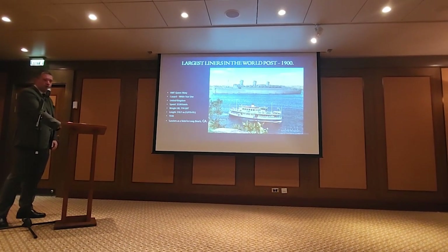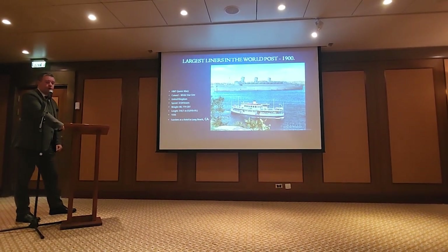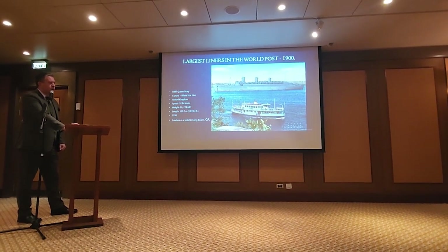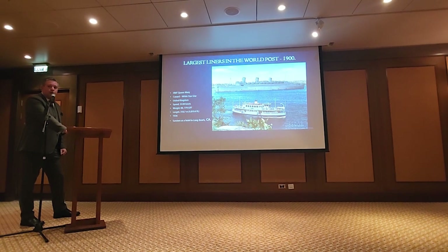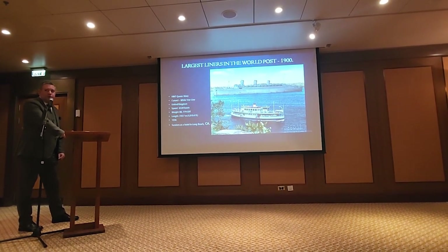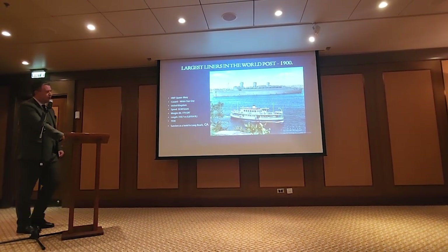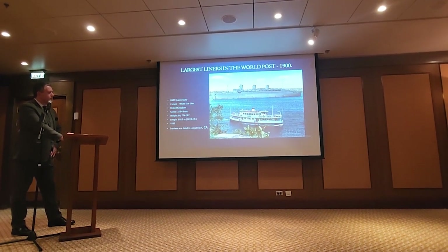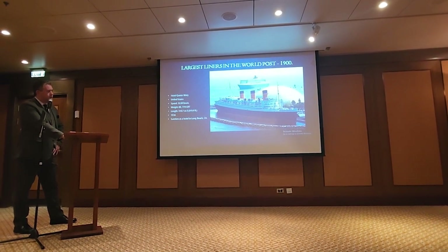She became known in World War II as the Grey Ghost, traveling basically around the world several times. This ship still carries the record for the most number of people carried by one ship in one trip — they carried 16,000 troops in one trip across the Atlantic on the Queen Mary.